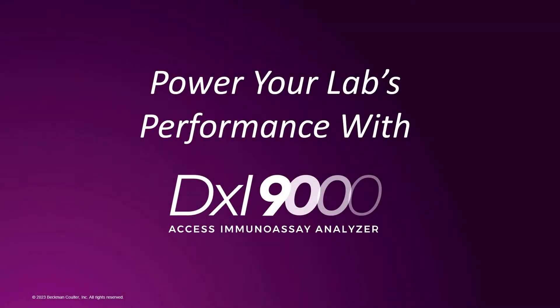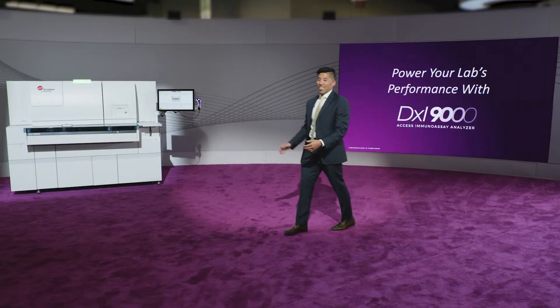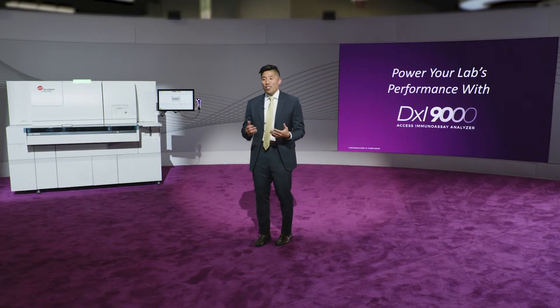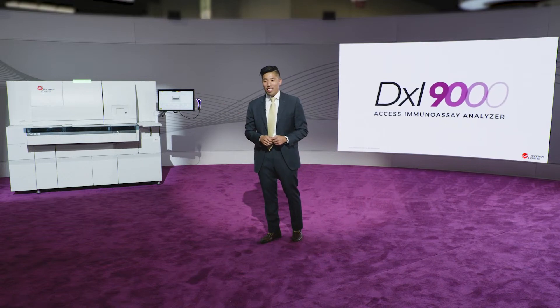Let's welcome to the stage Doug Lee, North America Marketing Director, Clinical Chemistry and Immunoassay. It is great to be here to introduce our latest innovation that reimagines healthcare — the DXi-9000 Access Immunoassay Analyzer.